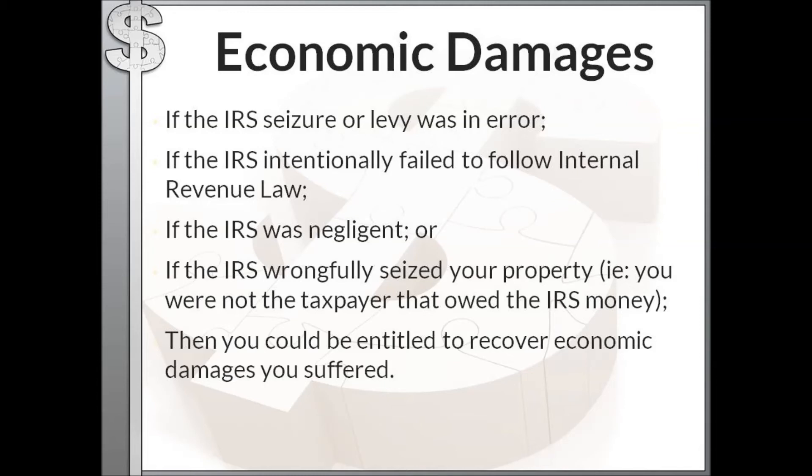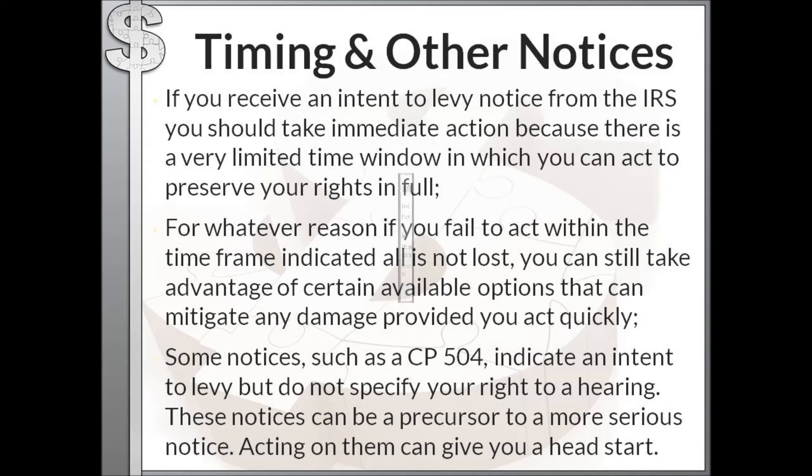Regarding economic damages — if the IRS made a seizure in error, intentionally failed to follow internal revenue law, was negligent, or wrongfully seized your property because you are not actually the taxpayer who owes the money, you could be entitled to recover economic damages that you suffered from them seizing or levying your assets, bank account, property, or wages in error.